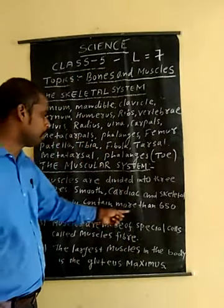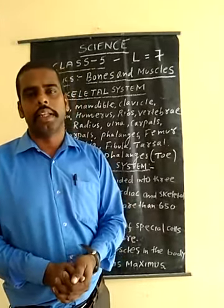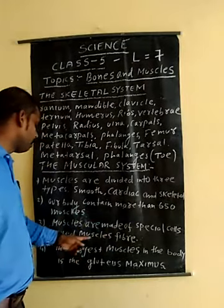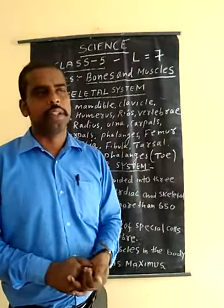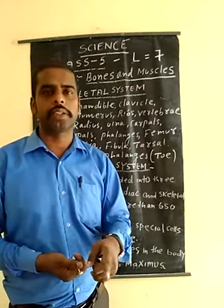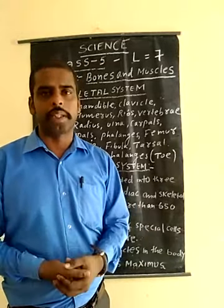Our body contains more than 650 muscles, which give the body its strength. Muscles are made of special cells called muscle fibres. The organization of life goes: DNA — deoxyribonucleic acid — then cell formation, then tissue, then organ, then organ system, then organism, for the survival of living organisms.